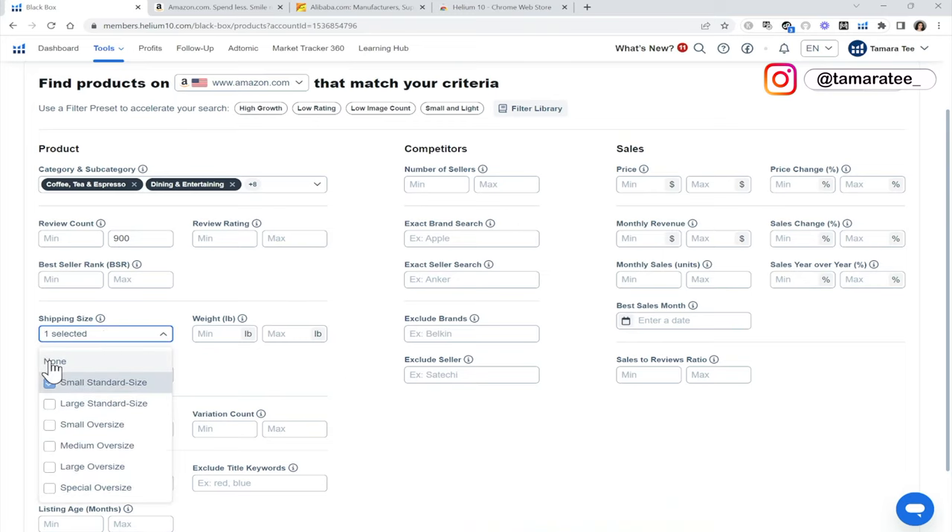Shipping size, we are going to do small and large. I never do oversize because these are really big items that a lot of us cannot afford to even source. Weight maximum is three pounds — I'm going a little heavier today because we usually stick with under two pounds. Fulfillment is FBA. And then the most important part is monthly revenue — I want to start off with something high, such as $30,000 in revenue all the way to $150,000.